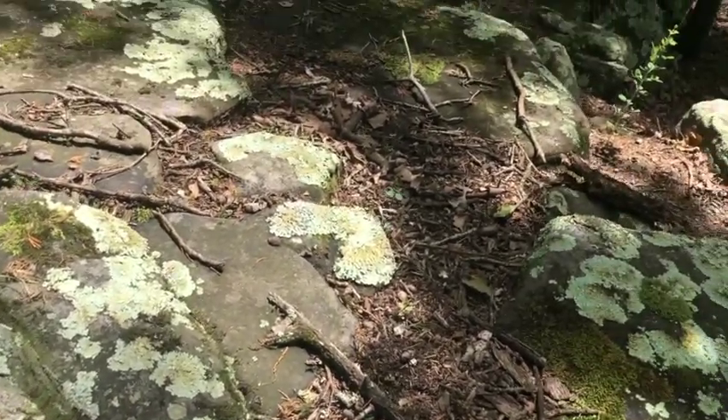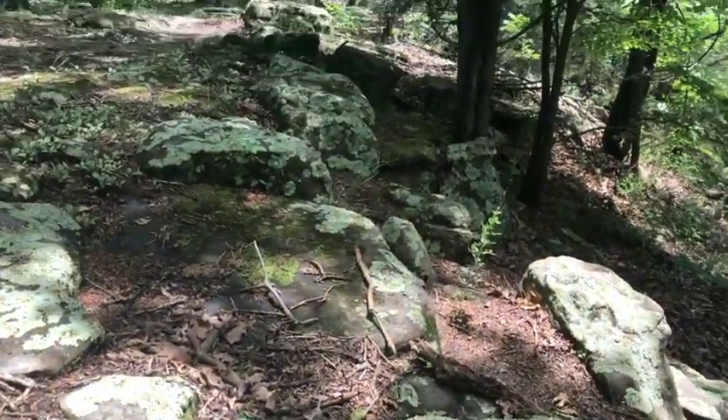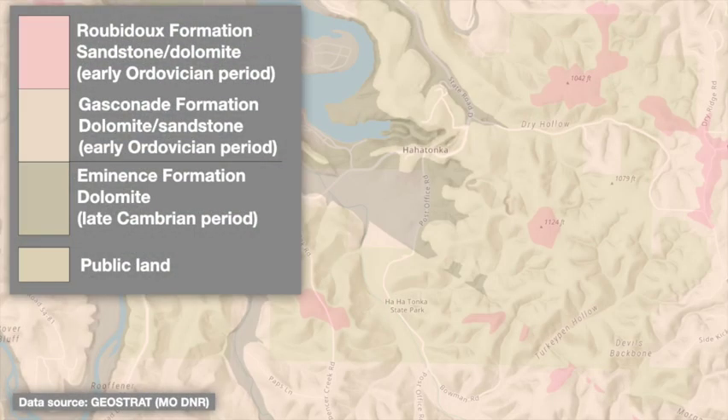So let's look more closely at where this layer fits into the park's geology. Ha-Ha Tonka is underlain by three geologic formations, as seen in this geologic map showing which rocks appear at the surface. Most of the park's rocks are dolomite, a carbonate rock similar to limestone that was deposited in warm, shallow seas. These formations straddle the boundary between two geologic time periods, with the older Cambrian-aged Eminence Formation giving way to the younger, overlying Ordovician-aged Gasconade and Roubidoux formations.